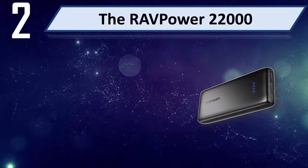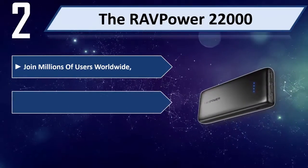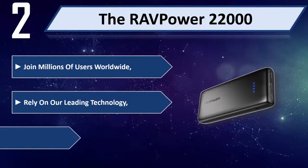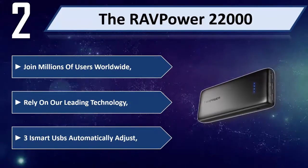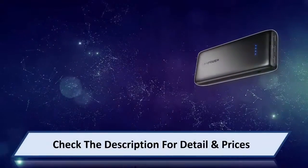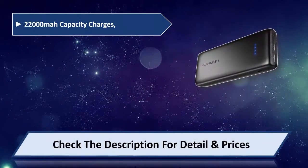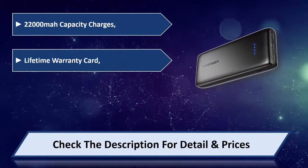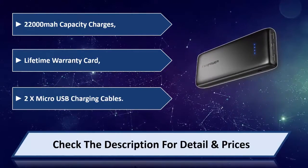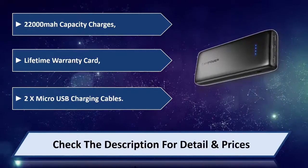Number two: the RAVPower 22,000. Join millions of users worldwide who rely on our leading technology. Three smart USB ports automatically adjust. 22,000 mAh capacity, charges 5 devices, temperature control, and includes 2x micro USB charging cables. Please check the description for detail and price.